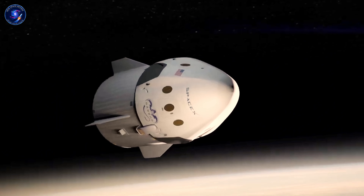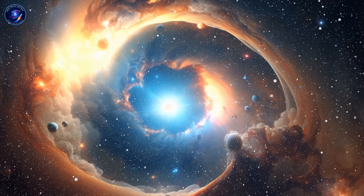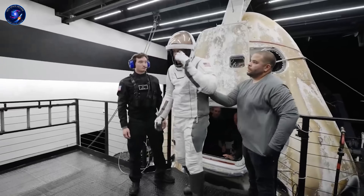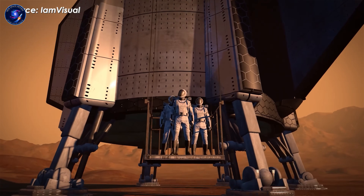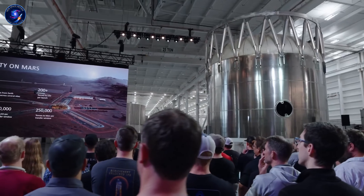Jared Isaacman just became NASA Administrator with Project Athena, targeting a Mars base by 2028, and this approach is central to it. But here's the twist: what if everything we thought about building on Mars was completely wrong?